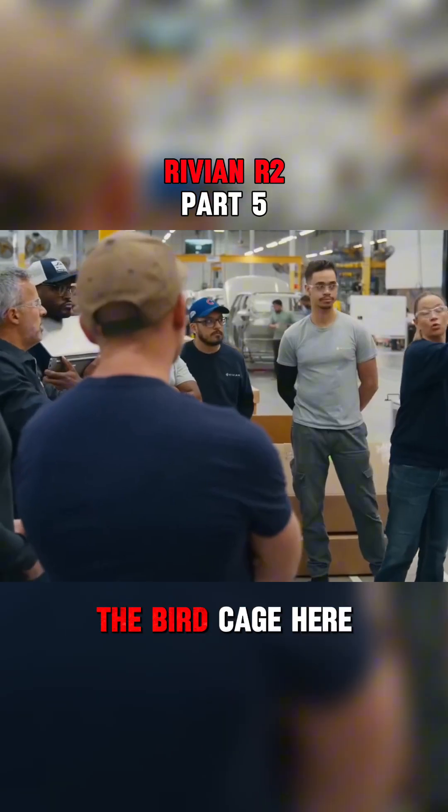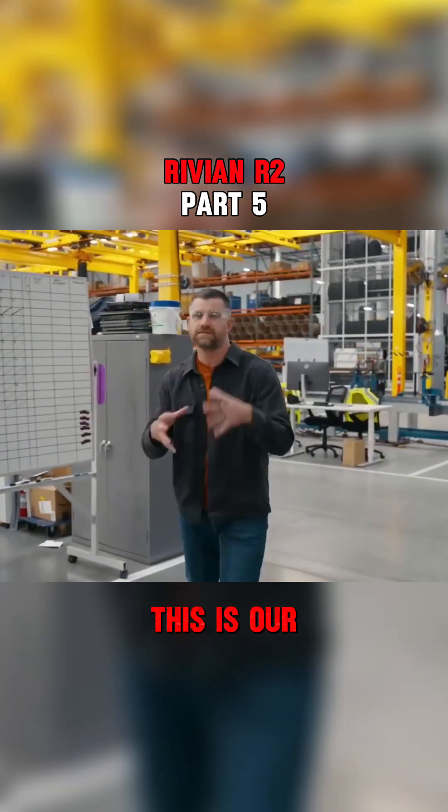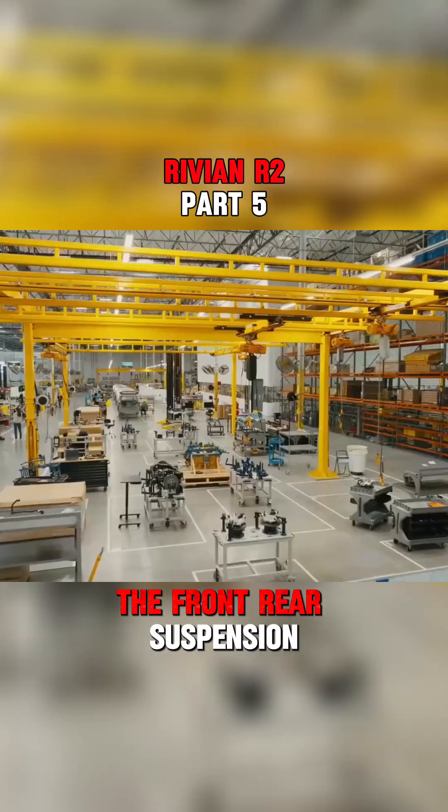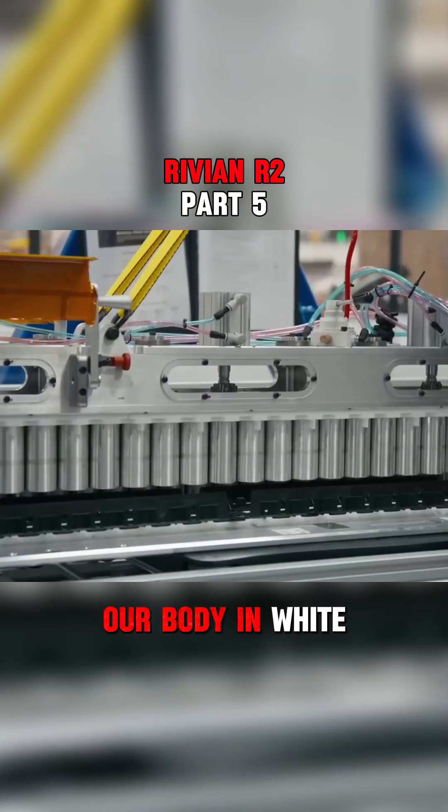We're going to head over to the birdcage here. What we have is the first parts of the R2 coming together. This is our subframes, this is the front and rear suspension. We build those, we put them with the battery, and then we move them down the line and we marry them into our body in white.